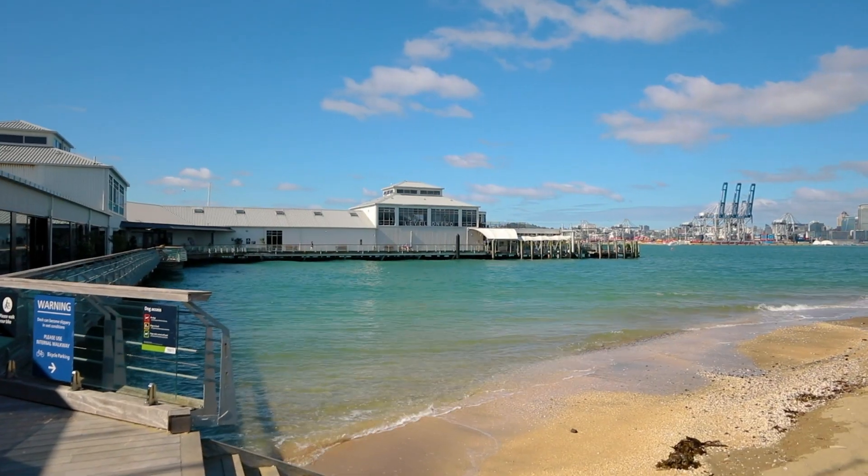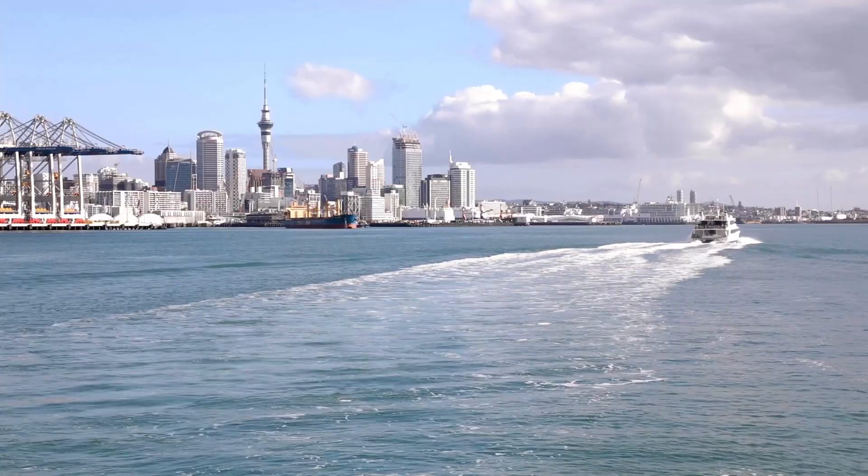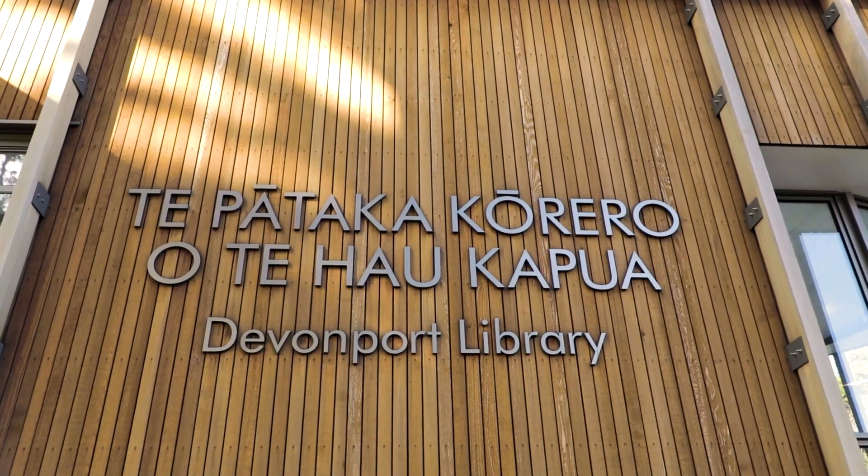Commuters can catch the ferry from Devonport for a quick 12 minute CBD commute, and the village offers a collection of boutiques, eateries, the cinema and library.